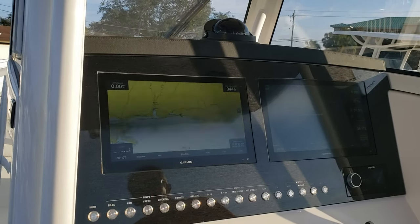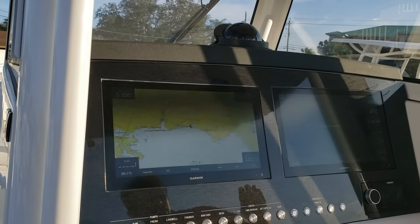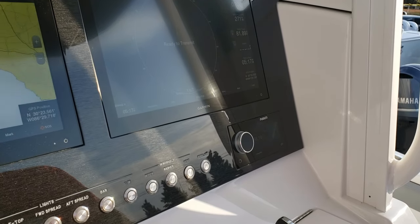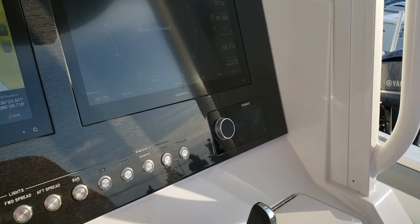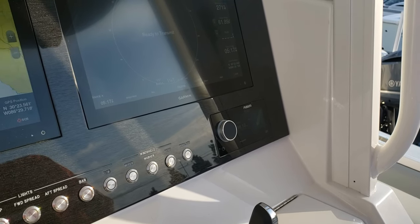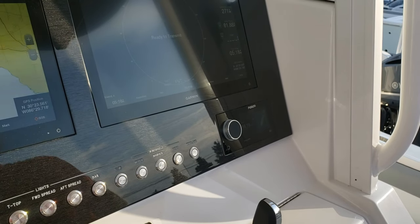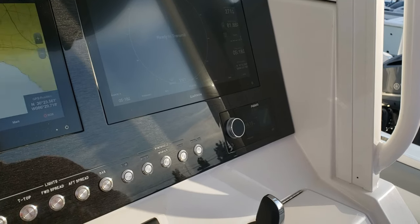The Fusion stereo is new — it's the Apollo series and it is actually a touchscreen system. It looks really good with the glassed-in bridge alongside your Garmin units. It's the latest and greatest in the audio world and the marine industry — that Fusion unit right there.